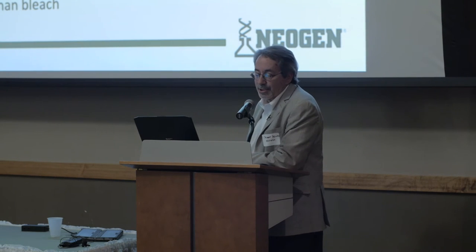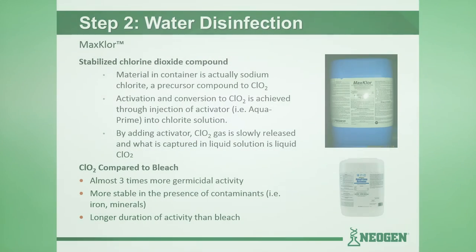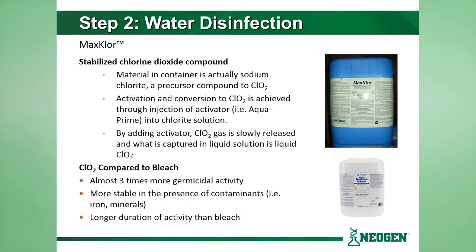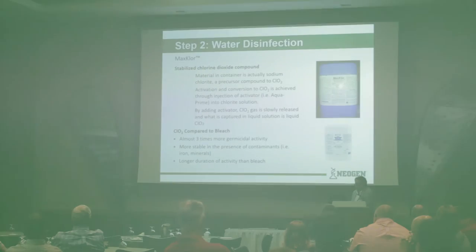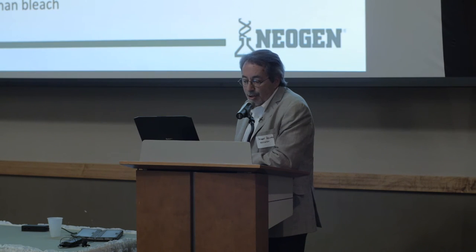Step two in the process, once we get the lines clean, is to disinfect that drinking water. For many years people have been using chlorine with chlorinated systems to disinfect drinking water. The big problem is that animals can only legally ingest a certain level of chlorine — maybe four to five parts per million — but the reality is that it takes about 200 parts per million of chlorine to do any serious killing. So the question becomes: what are we really doing by chlorinating drinking water? The better option is a compound called chlorine dioxide. We have a product called Maxchlor, and it is a stabilized chlorine dioxide liquid. The material in that five-gallon blue pail is a chemical called sodium chlorite, which is a precursor to ClO₂, chlorine dioxide.